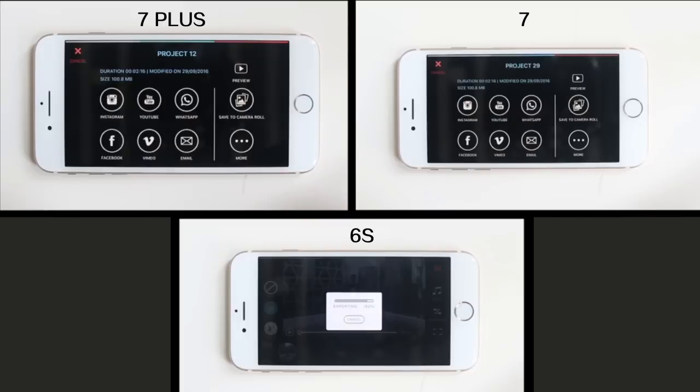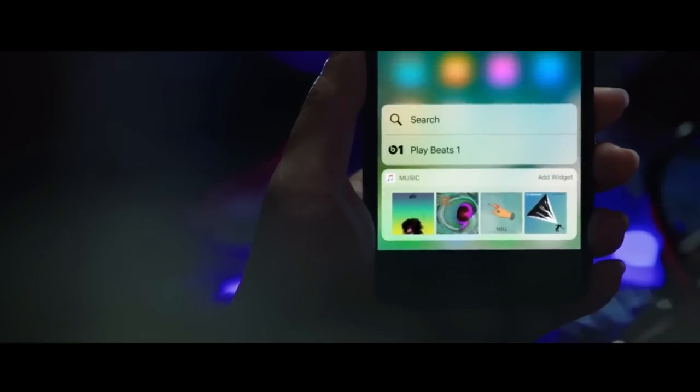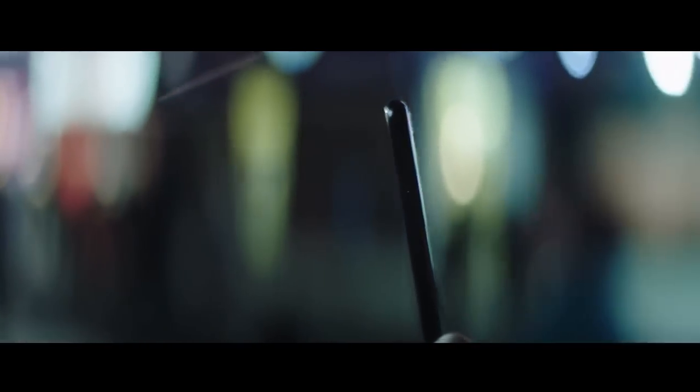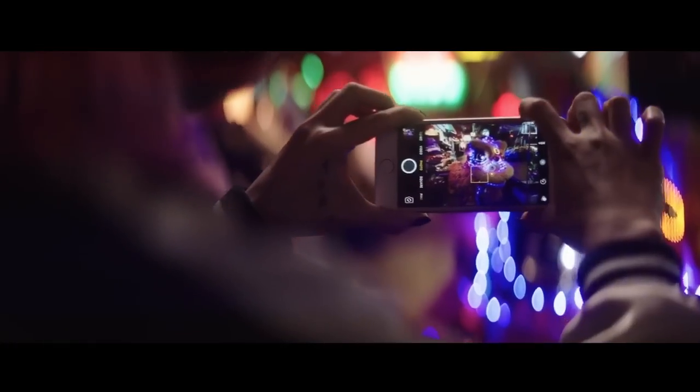At last, to my surprise, iPhone 7 is slightly faster than 7 Plus. So, to conclude: A10 chip is more powerful than the previous A9. If you like editing video or playing complicated games on your phone, it's a good choice to upgrade your iPhone for a smooth and fast experience. In terms of speed, iPhone 7 is more cost-effective than 7 Plus.